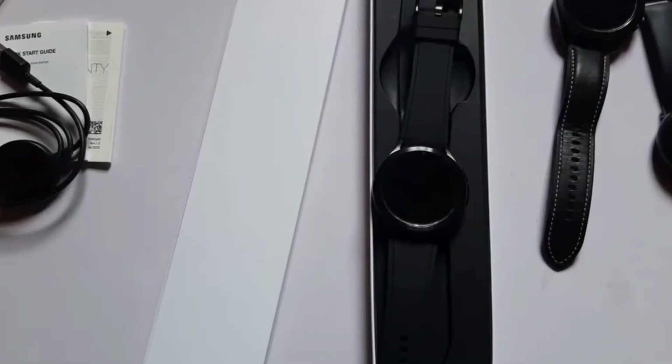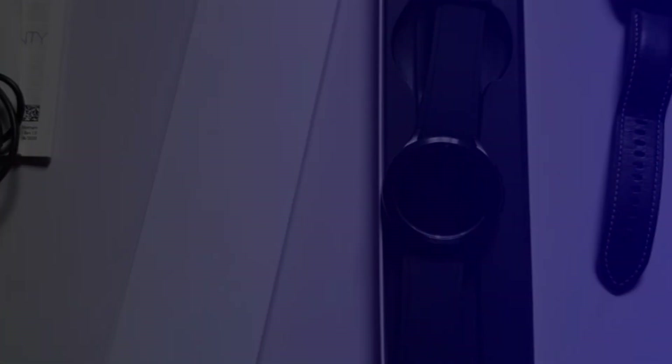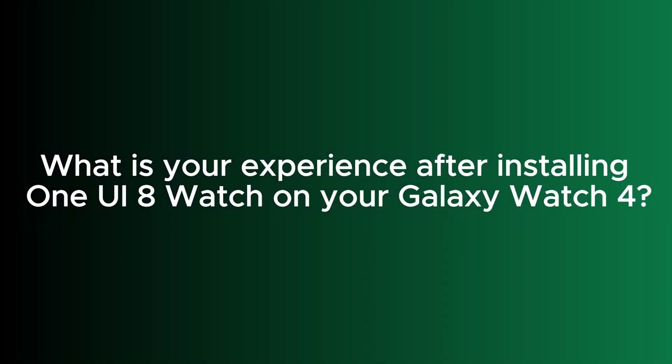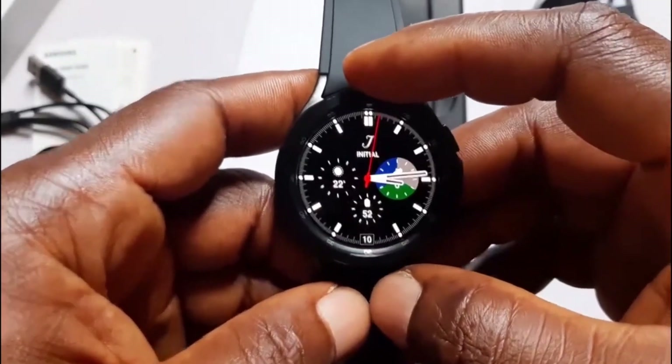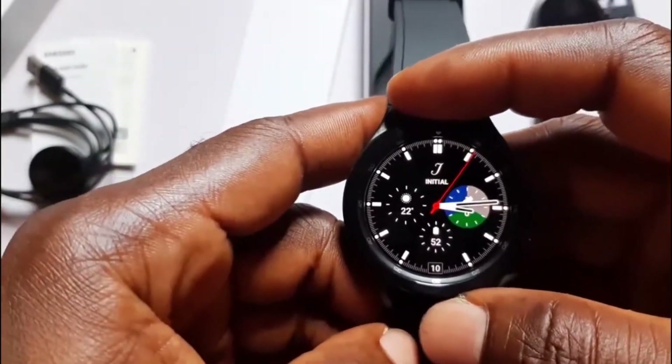If you own the Galaxy Watch 4 and have not received the One UI 8 Watch update, don't worry — it will arrive soon. And if you have received and installed the new software, I want to hear about your experience — drop it in the comment section below. Who knows, Samsung might be watching! That's it for this video. If you found it helpful, give me a thumbs up, consider subscribing, and turn on the notification bell to get updates when I post a new video. Until next time, goodbye!